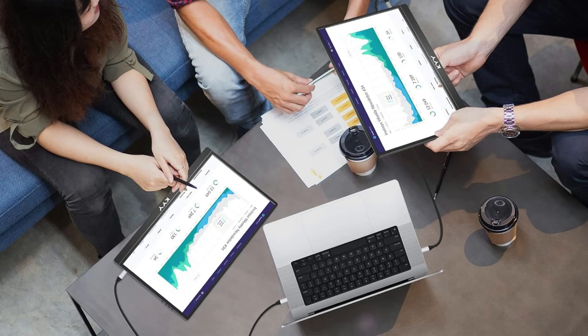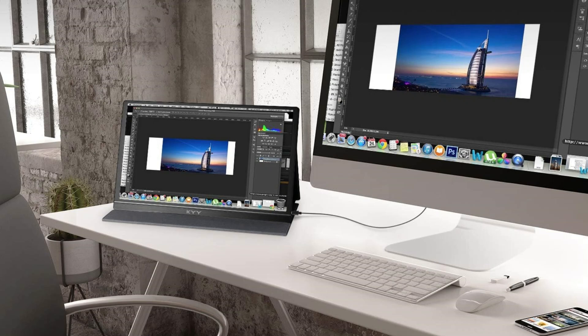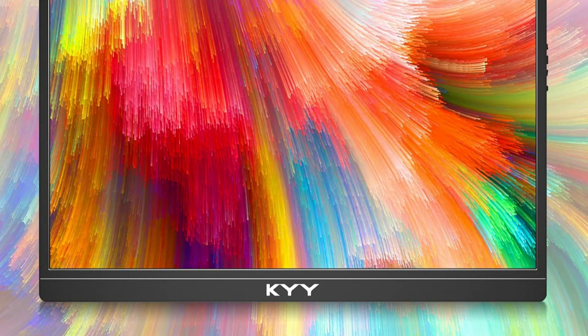The KYY monitor is compatible with the majority of laptops, PCs, and other devices thanks to its two USB Type-C connectors and Mini HDMI port. If your device's Type-C port allows video output, you can connect this external display with just one USB-C to USB-C cable. No drivers or apps are required — just plug and play.